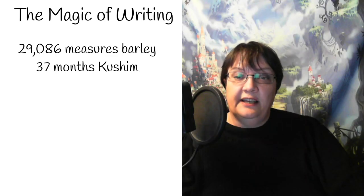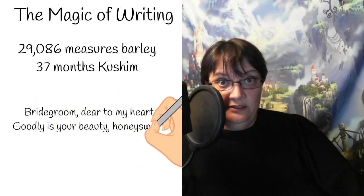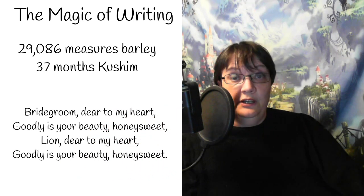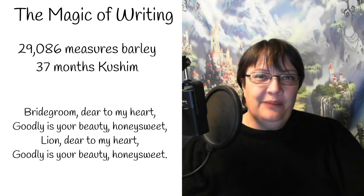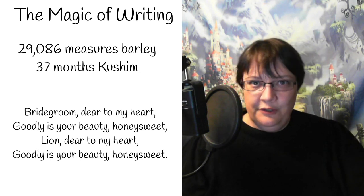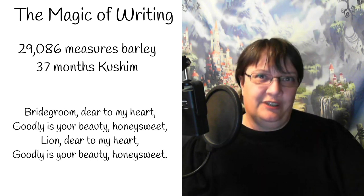And it reads as follows: 'Bridegroom, dear to my heart. Goodly is your beauty, honey sweet. Lion, dear to my heart. Goodly is your beauty, honey sweet.' I don't know how I'd feel about receiving that kind of poem today, but that it survived to us — that somebody wrote those words on that tablet — is incredible to think about.